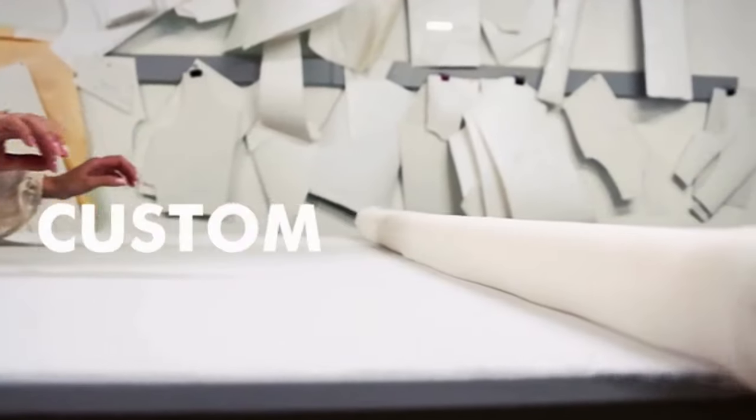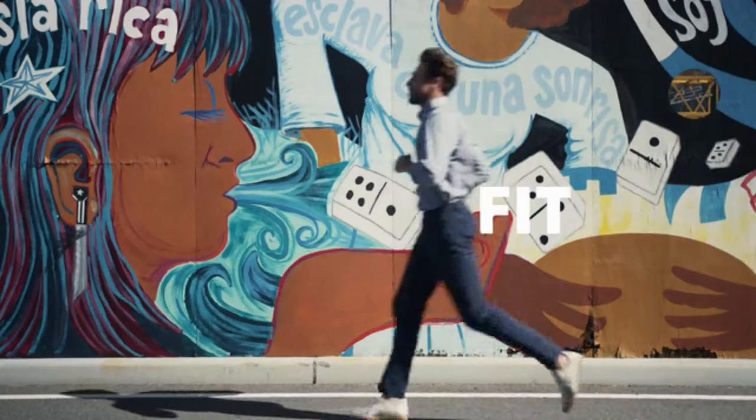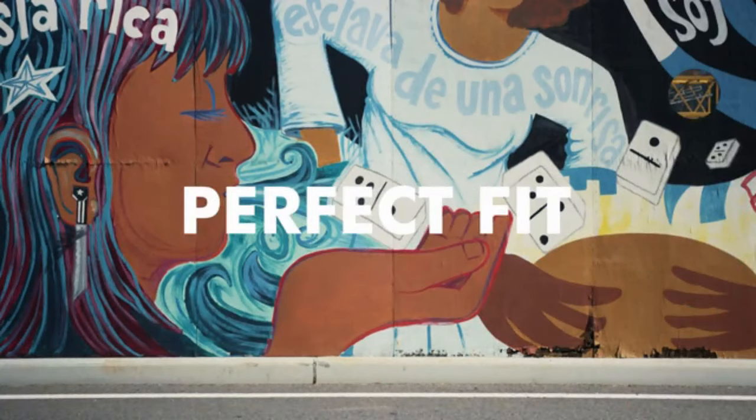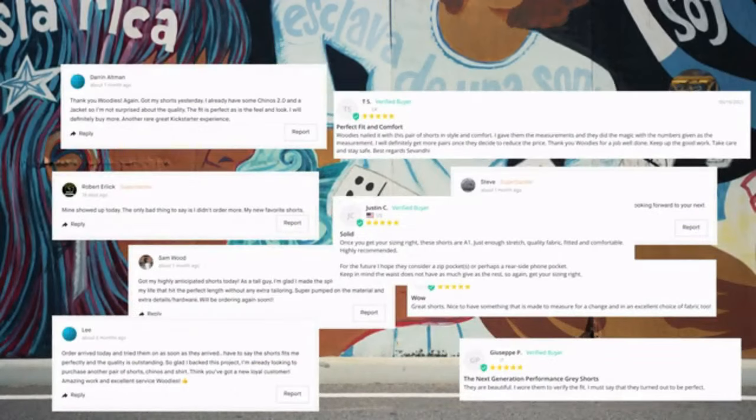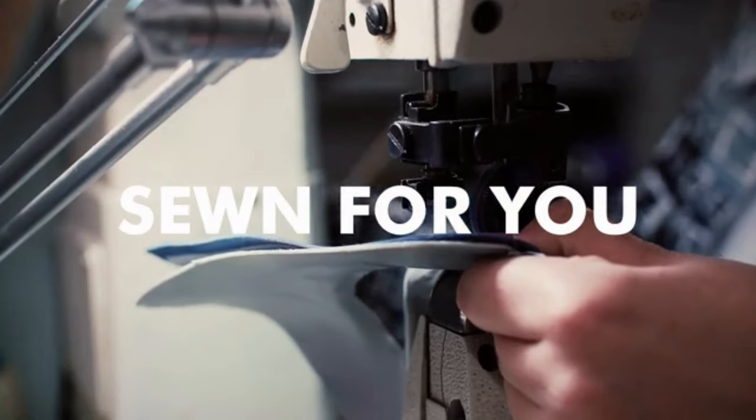At Woody's these pants are custom made for you, no one else. With all of our clothes we guarantee a perfect fit. We're making durable and sustainable pants individually sewn for you.